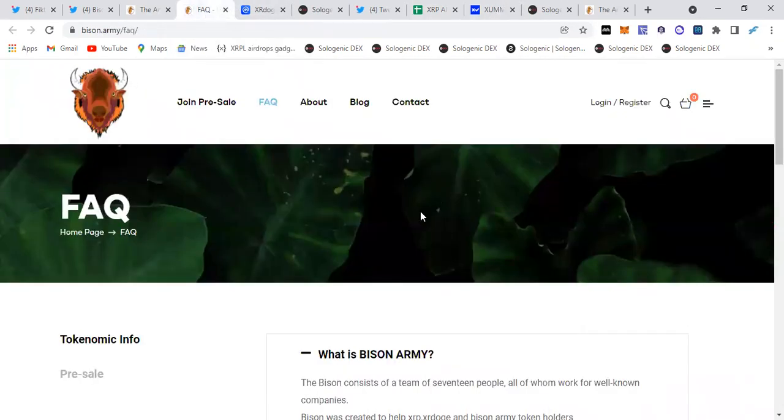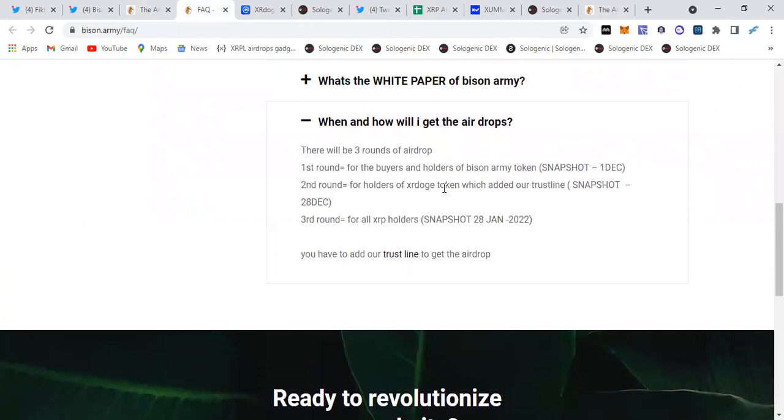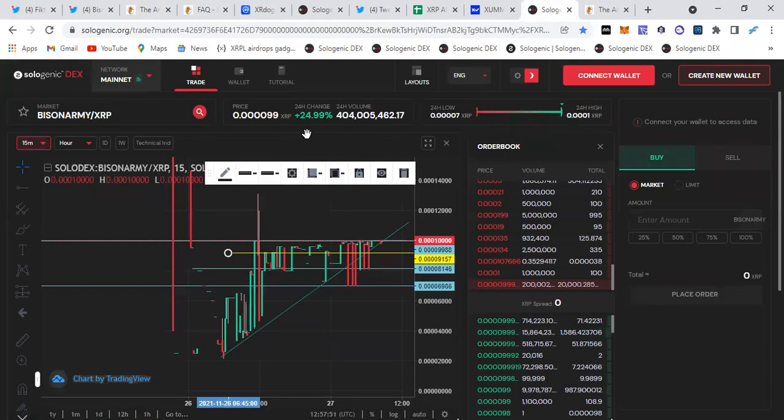Let's go into the details of this airdrop — how you can get it and when the airdrops will be. You can get this airdrop by either holding XRP, holding XR Doge, or having a trust line set up for the Bison Army coin on the ZUM wallet. There will be three rounds. The first round will be for the buyers and holders of the Bison Army token, so if you don't have any, go grab some — it's pretty cheap.